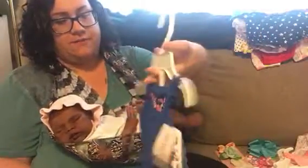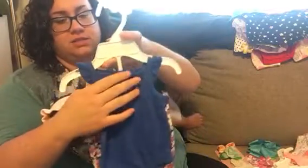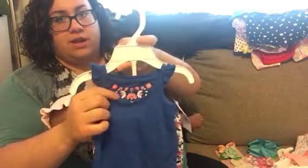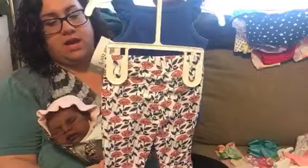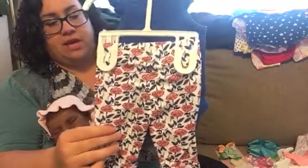And then I got this outfit — I really like the colors. It's like a royal blue and it's sleeveless with a little flutter sleeve. It has some embroidery up at the neck. And then the pants are really cute — they're white and they have a really pretty floral print with peach flowers and blue leaves. I think that's going to look great on her too.